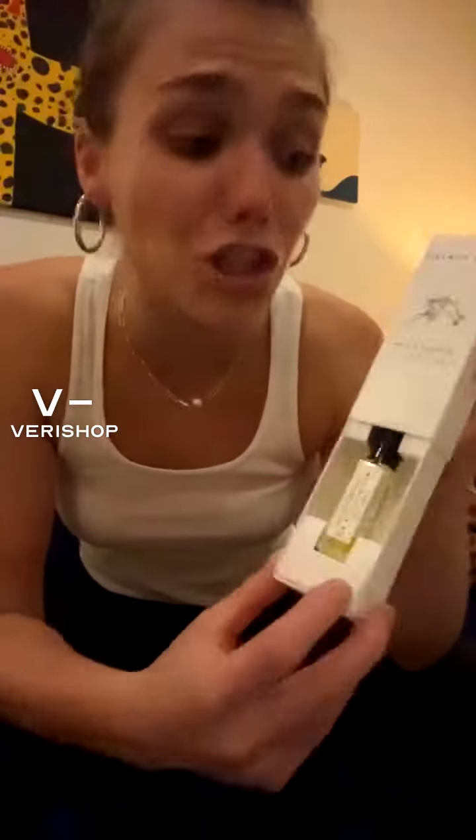This is called French Girl — French Girl Nailing Cuticle — and it's an Ecolux botanical oil that comes in this cute little box. You don't have to keep the box, it's easily recyclable, but it's nice. It arrives presented in the way that I would imagine any French girl would receive anything, which makes me feel good.